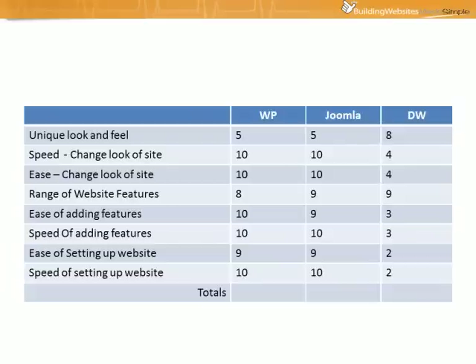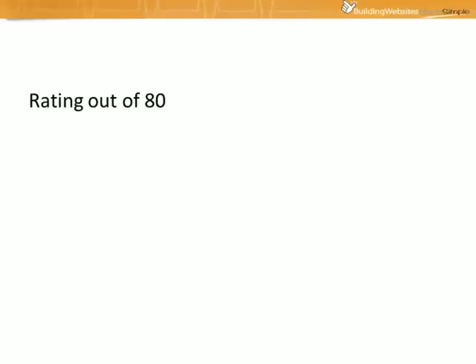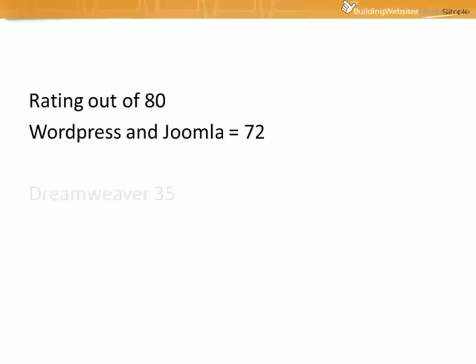So overall let's look at the totals — remember this is out of a score of 80. WordPress gets a score of 72, Joomla also gets a score of 72 out of 80, and Dreamweaver gets a score of 35. We've rated WordPress and Joomla on par with a score of 72, and unfortunately Dreamweaver is left far behind with only 35. Based on this rating, both WordPress and Joomla are pretty much on par depending on what you want to get from your website, and unfortunately Dreamweaver is left far behind.